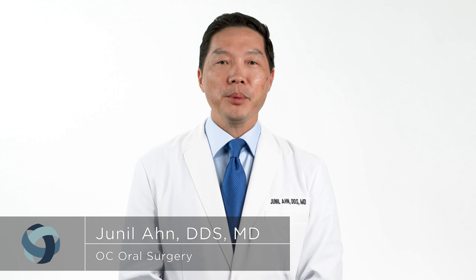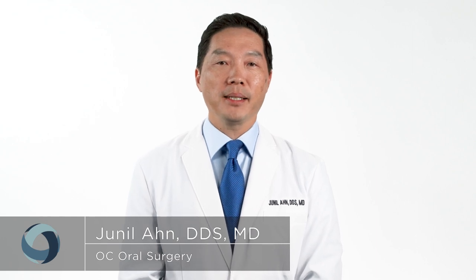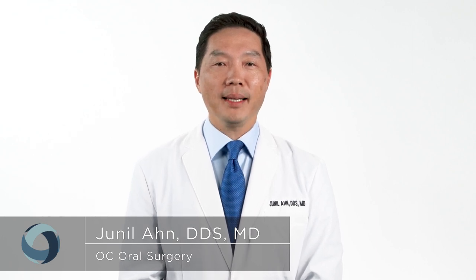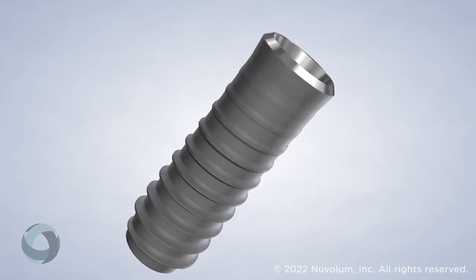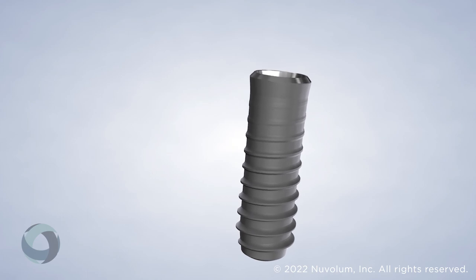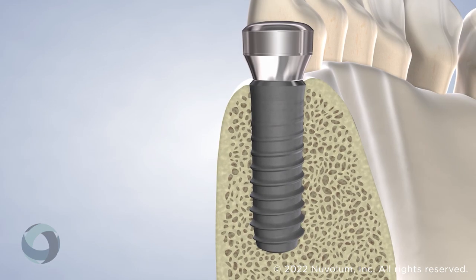Dental implants are the best and most popular option for restoring teeth because they look, feel, and function just like natural healthy teeth. The implant is a small titanium post that is placed within the jaw and acts as a replacement for your missing tooth root, promoting jawbone growth and maintenance.